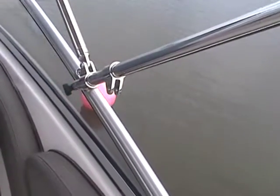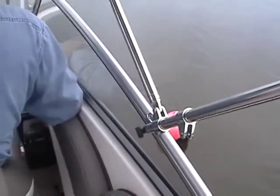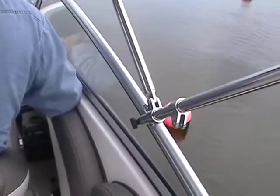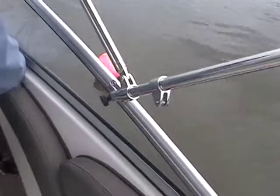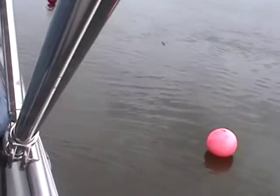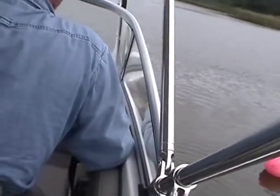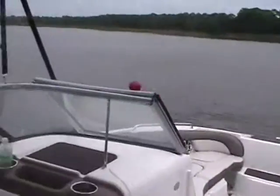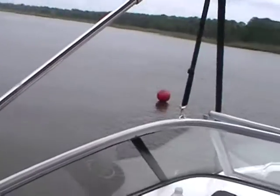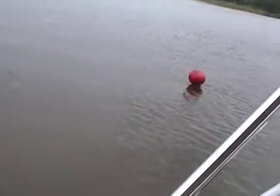I'm going to be zigzagging through these markers — very precise steering on it. We've got a pretty good wind coming out of the east. As close as these markers are to the boat, I don't think he can even see them once he gets close to them.